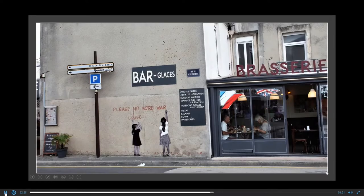I thought there were two girls' paintings on the wall with a message — 'Please do no more war.' When I got closer, I realized those are not paintings — the two girls are actually painted directly on the wall, which I found very, very interesting.